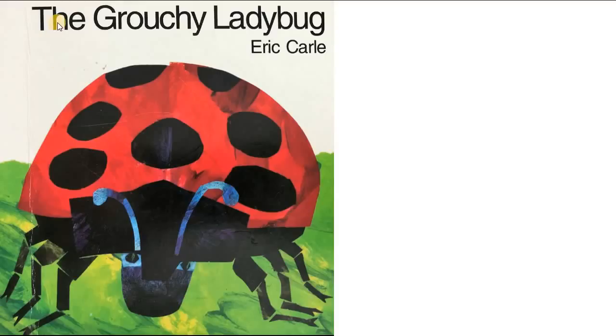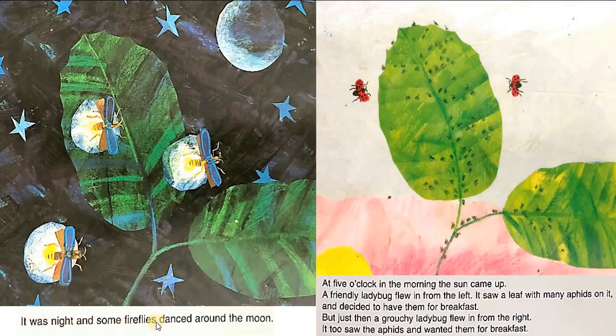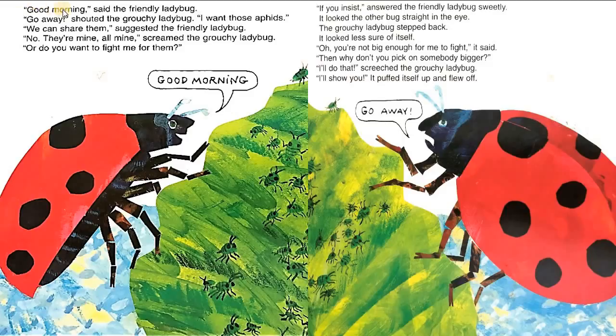Next story is all about the grouchy ladybug. It was night, and some fireflies danced around the moon. At five o'clock in the morning, the sun came up. A friendly ladybug flew in from the left. It saw a leaf with many aphids on it and decided to have them for breakfast. But just then, a grouchy ladybug flew in from the right. It, too, saw the aphids and wanted them for breakfast. 'Good morning,' said the friendly ladybug. 'Go away,' shouted the grouchy ladybug.